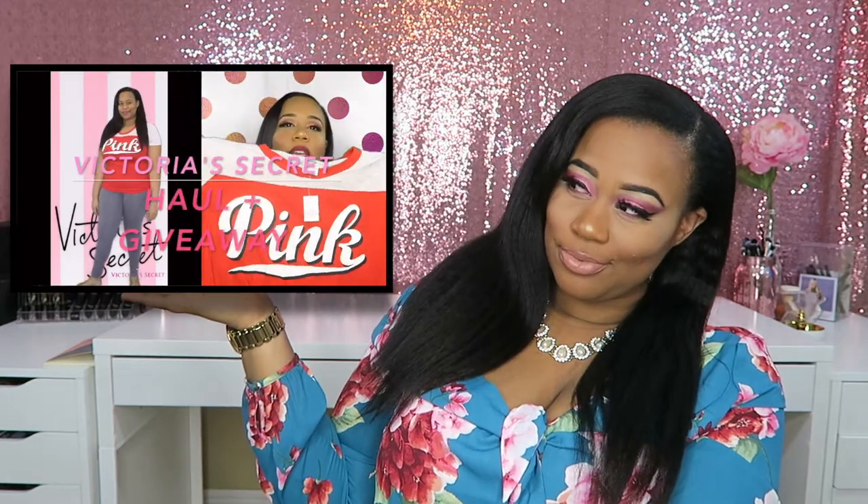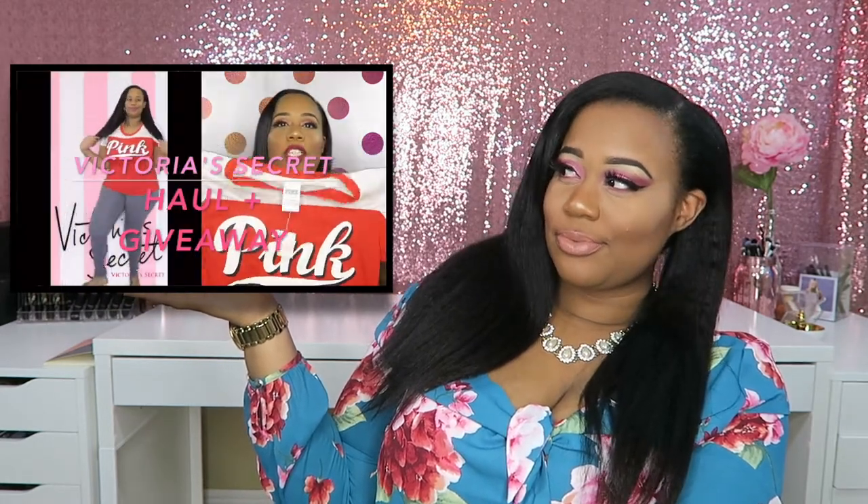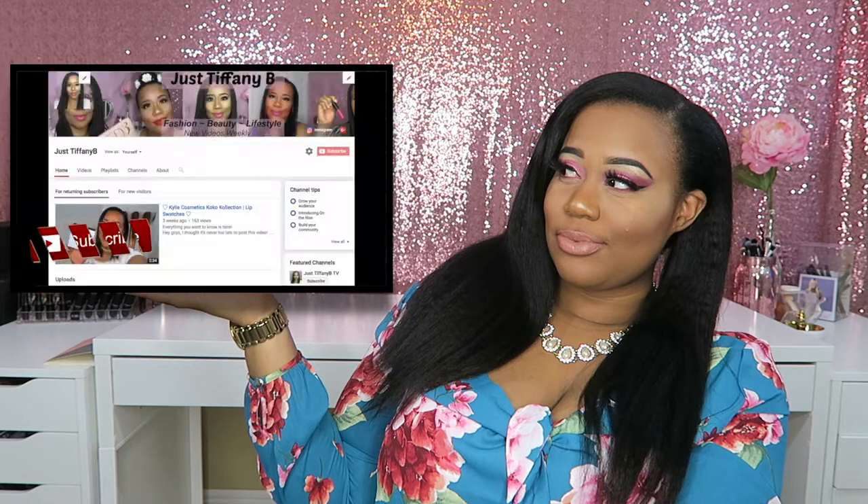So my first video — giveaway number one — I have a Victoria's Secret haul on my channel, the most recent one. I'll go ahead and insert a little clip right here. So go ahead and check out that video. I have two winners for that video. It's going to be two bags filled with goodies, so check out that video if you want to see what's inside the bag and all that good stuff.